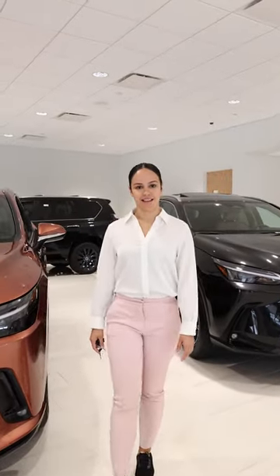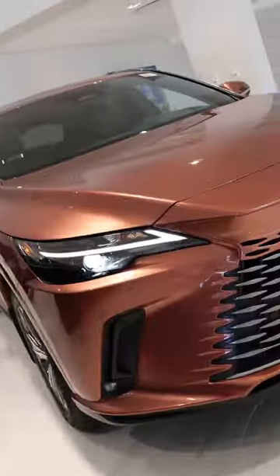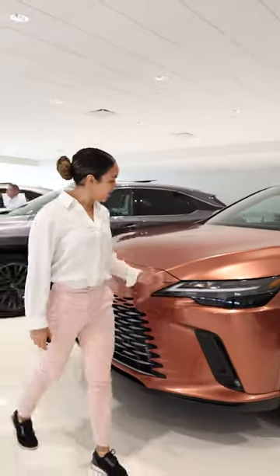Hello everyone, this is Laevis at Lexus Bridgewater. Here we have the completely redesigned 2023 Lexus RX in the color Copper Crest.